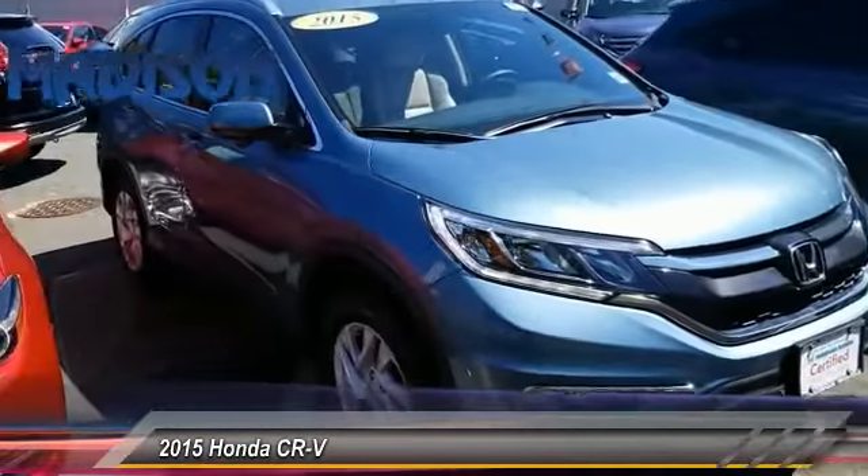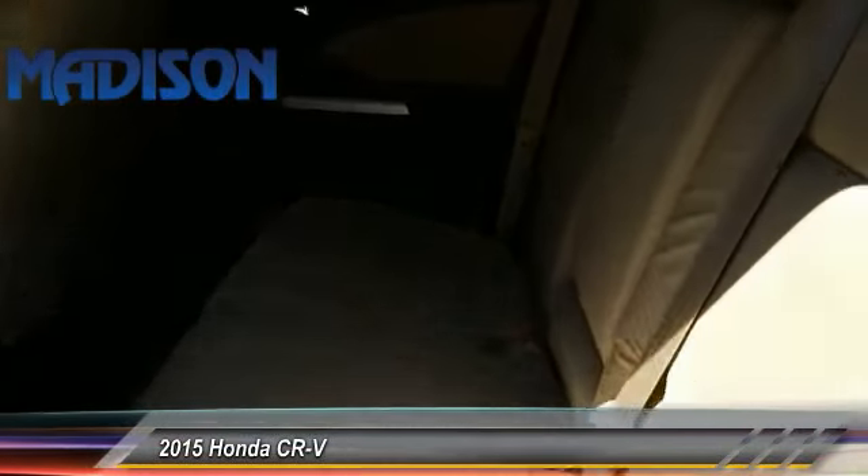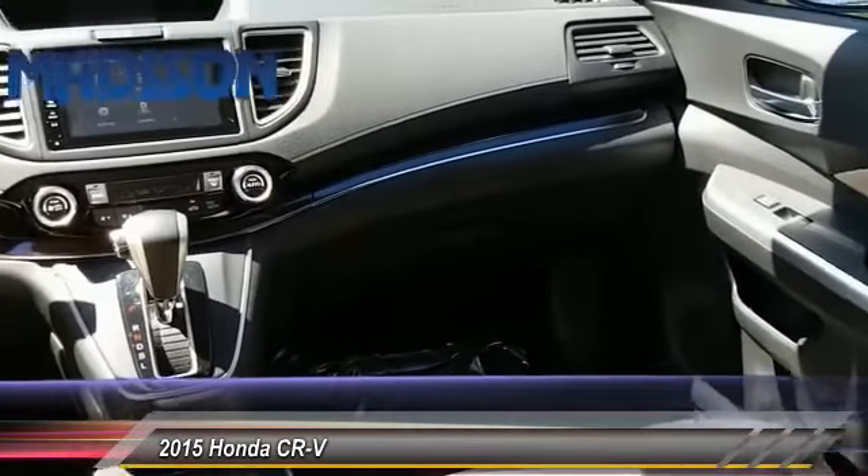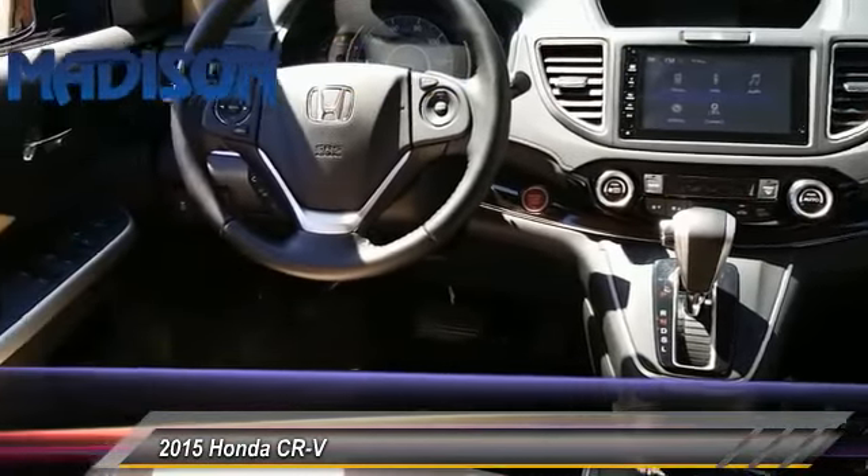Traction control, backup camera, leather-wrapped steering wheel, Bluetooth, moonroof. Drive away with a great deal on this vehicle — call or stop in today.